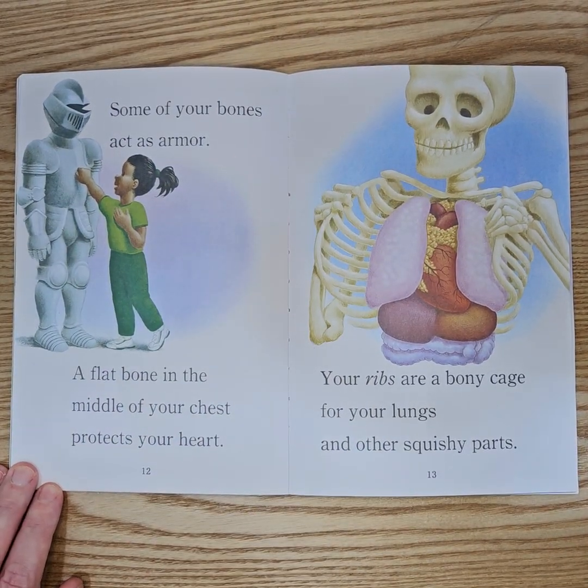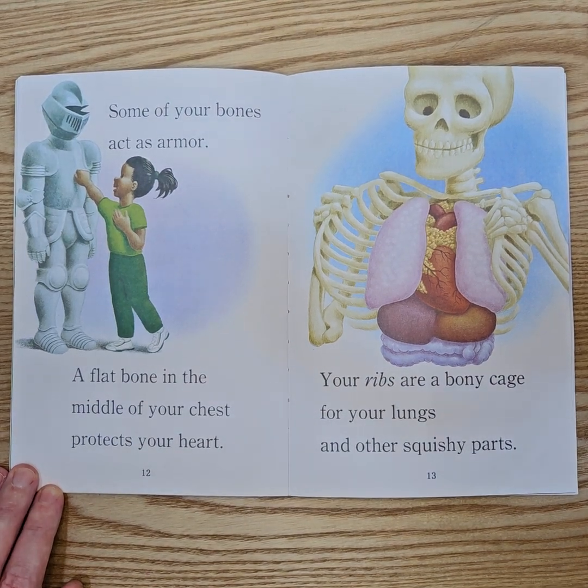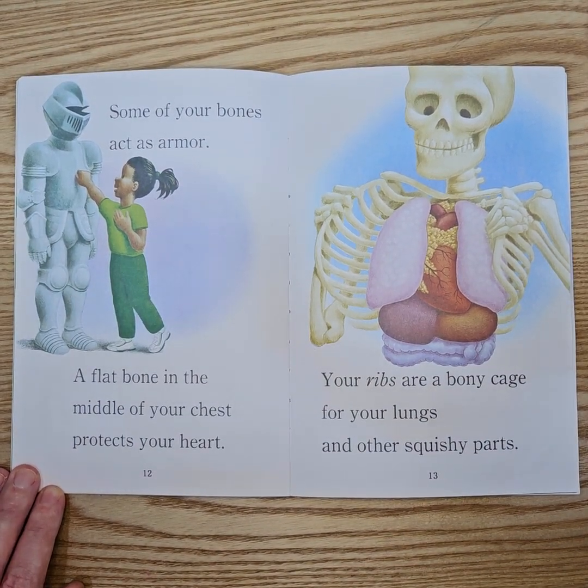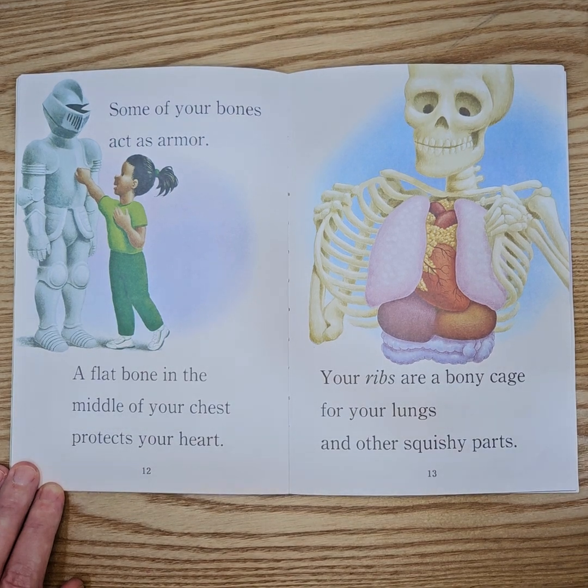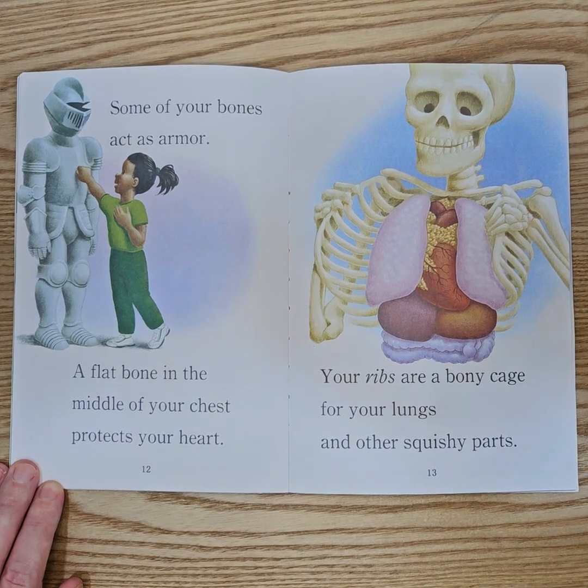Some of your bones act as armour. A flat bone in the middle of your chest protects your heart. Your ribs are a bony cage for your lungs and other squishy parts.